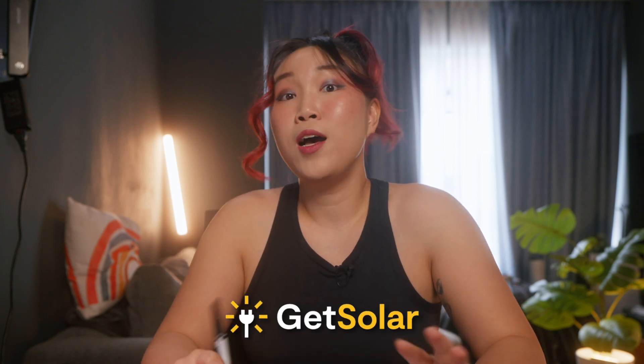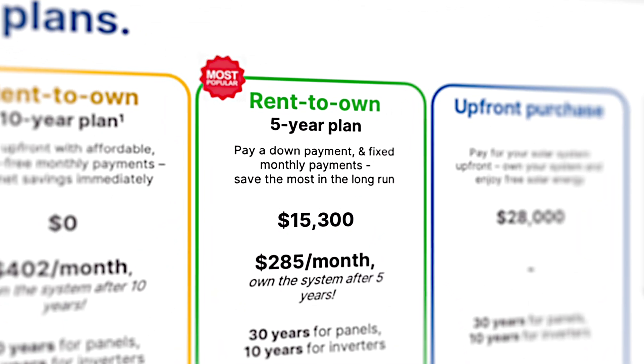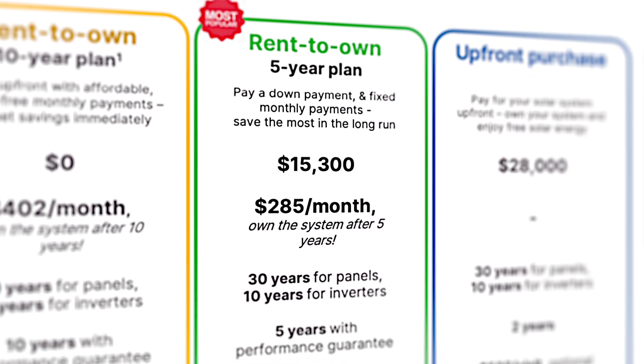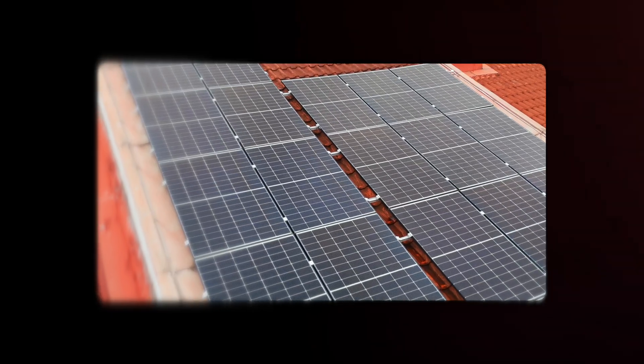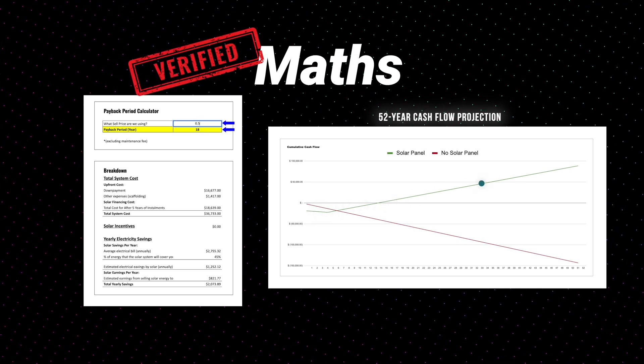With all those numbers in the proposal, I estimated it would take about seven to eight years to break even. Now, for full transparency, this video is sponsored by GetSolar, so it's not a review — but just watch, by the end you'll see why I'm so excited. I went with their five-year rent-to-own plan. Yes, I am a paying customer. I paid $16k upfront and $300 monthly, and after five years we will own the system. GetSolar is also paying me to document this entire process — all the math and the installations can be fact-checked, and my opinions are entirely my own.